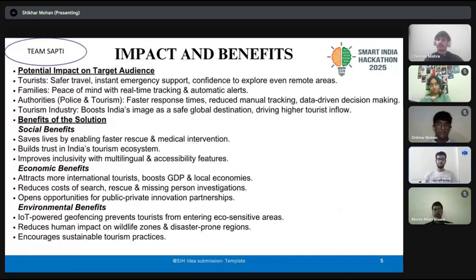Coming to the impacts and benefits: even in remote areas without network coverage, our system works offline using mesh networking. This all-in-one, secure and user-friendly solution ensures a safer, stress-free travel experience that protects tourists, supports families, and assists authorities efficiently.